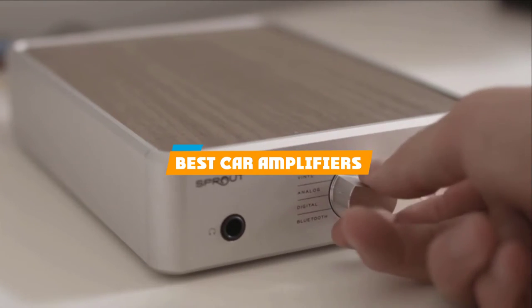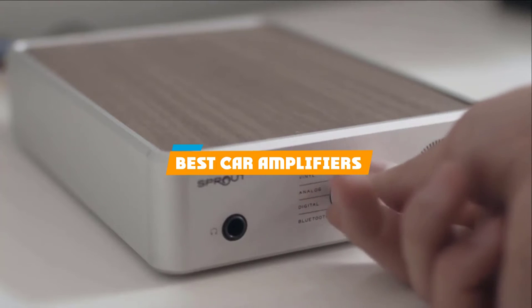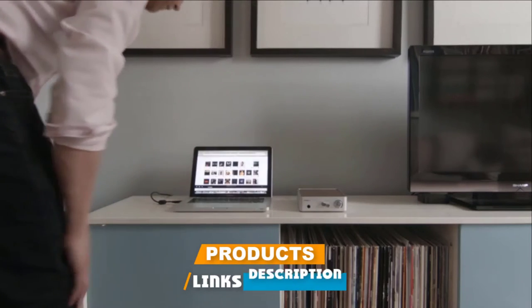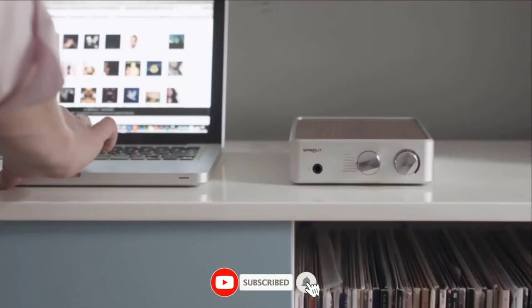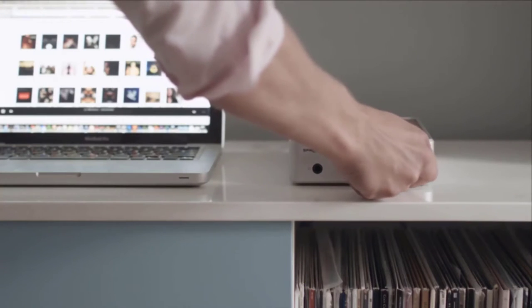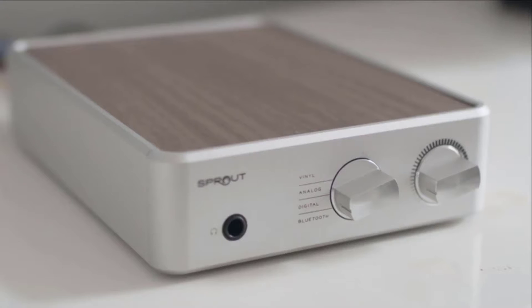If you are looking for the best car amplifiers, here is a list you must see. We made this list based on personal preference, rated based on features, prices, quality, durability, reputation of the manufacturers, and customer feedback. We have also included options for every type of customer. So, let's get started!